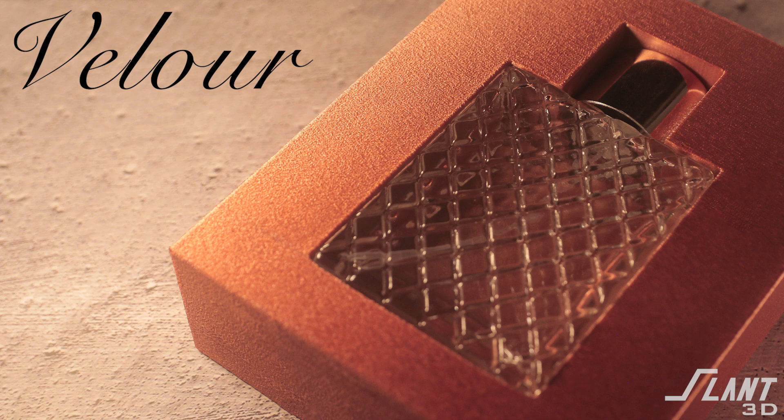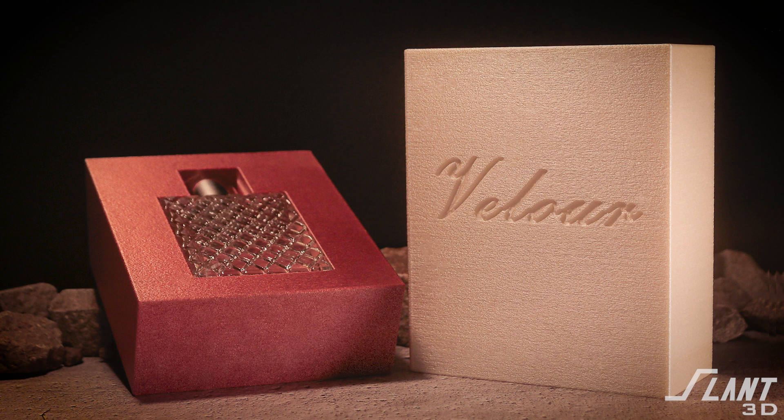Velour is not a real brand — it is a brand that we had ChatGPT make up for us, and then we created the logo and designed the packaging around it. We do have a lot of clients who ask us for packaging and retail displays, so we wanted to give some examples of how to do that, and perfume is a really good example. Comment below what else you'd like to see, give us a like and subscribe, and have a great day.